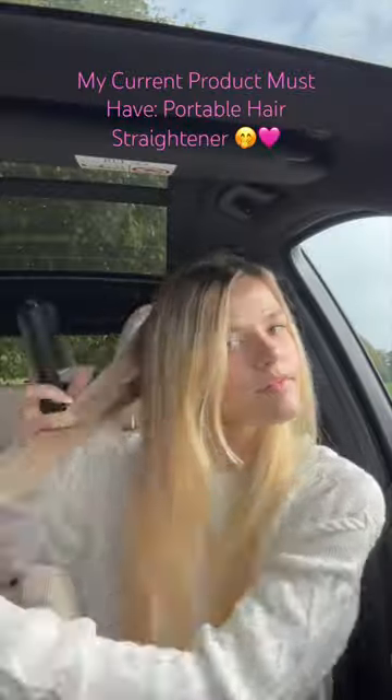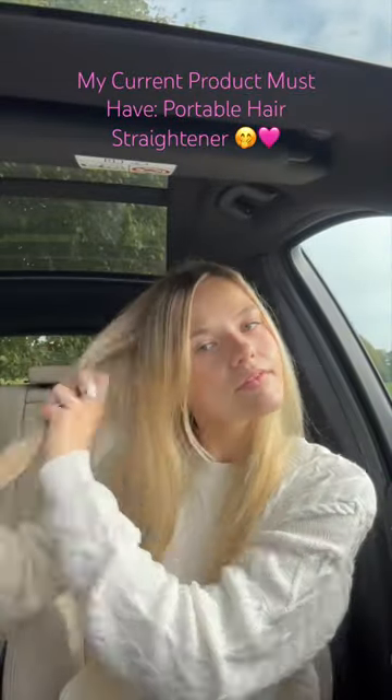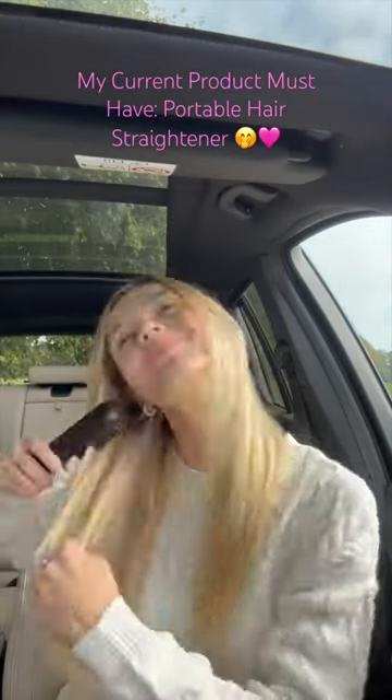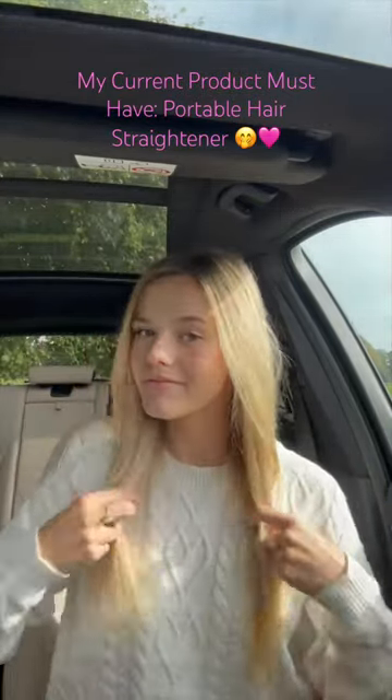This is perfect for, like I said, if you're someone who travels a lot like me, for after the gym, for a quick touch-up before going out with friends. It is just the best. So be sure to check out Taimo.